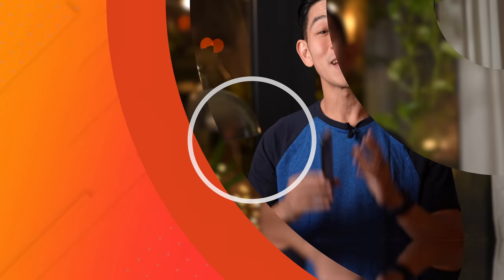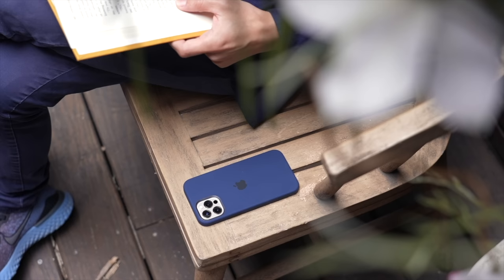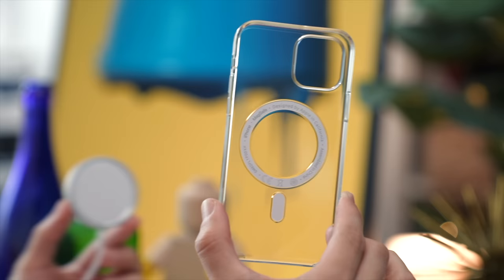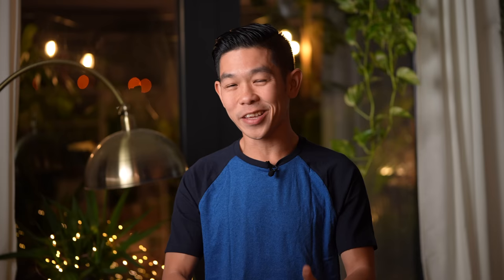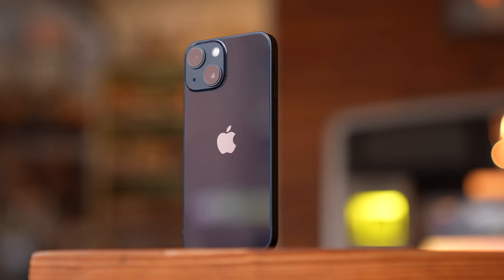In this video, you'll hear the word MagSafe used a lot, so before we dive in, here's a brief introduction for those of you who are unacquainted. Last year, when Apple released the iPhone 12 series, they introduced a system that allows you to attach accessories to your iPhone magnetically via circular-shaped magnets inside your phone, as can be seen in this animated cross section, or by using a sheet of magnetic film. Anything MagSafe-related requires that you own either an iPhone 12 or 13.